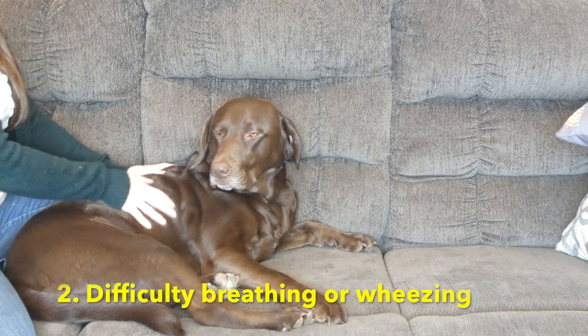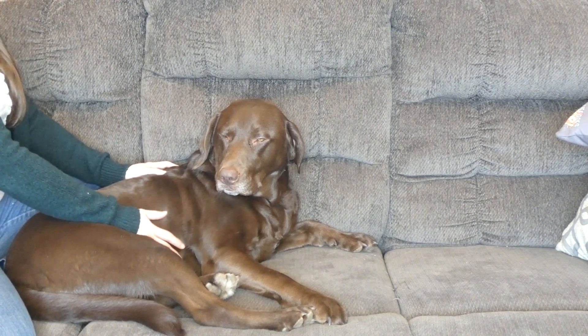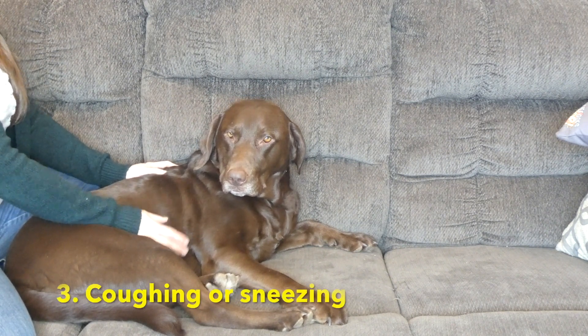Listen to your dog's breathing, and if you notice any difficulties, any wheezing, anything like that. If you hear any coughing, that can be a sign of a cold, as well as sneezing.